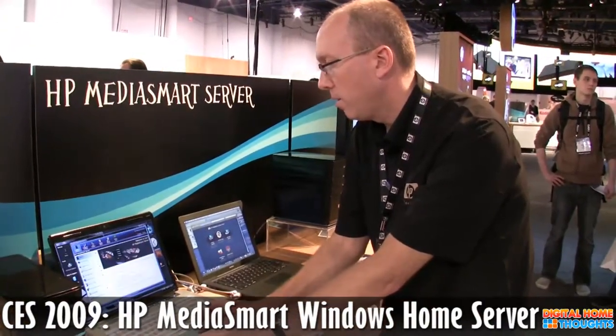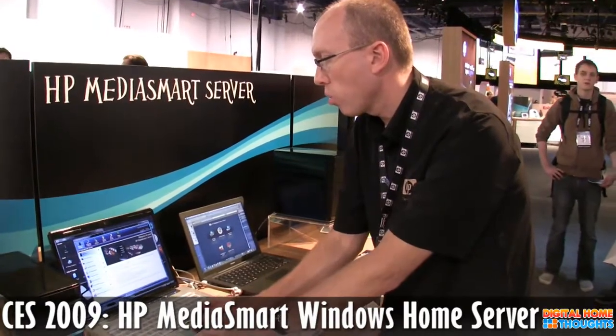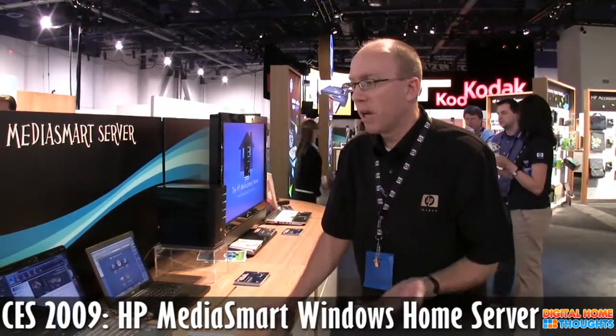Does the MediaSmart server have the ability to read anything like raw files, or PNGs, or any other formats that a customer might have? So we support a number of different photo formats, audio formats, and video formats for the streaming portion, which I can talk about in a minute. Most of the popular formats are supported. For more specific format information, you can go to our website and take a look at the specific formats that we support.